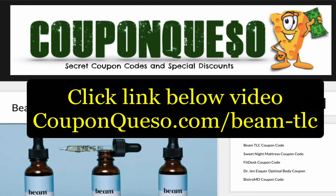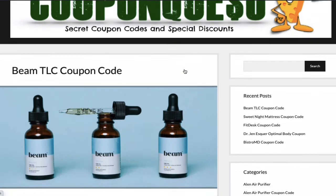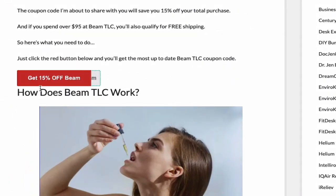I'll leave it right below this video so you can just click on it — you don't even have to type it into your browser. Now once you get to the couponqueso website, you're going to scroll down until you see this red button that's going to give you access to that coupon code. Keep in mind these coupon codes can change throughout the year, so I'm not going to show you the one I have here right now because I don't want you to use an incorrect one. Click the link below this video and this will have the most up-to-date coupon regardless of the time of year.